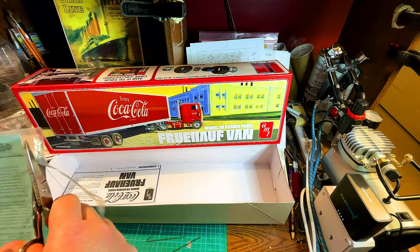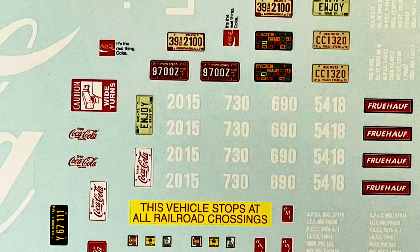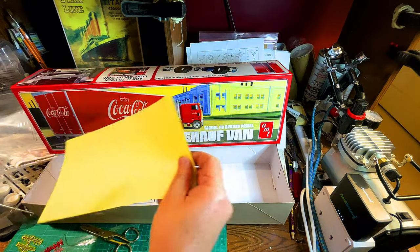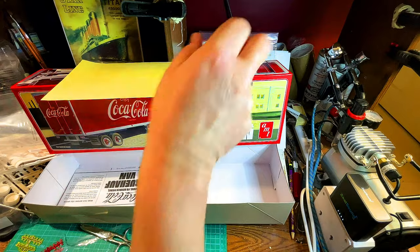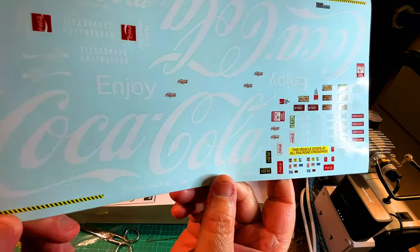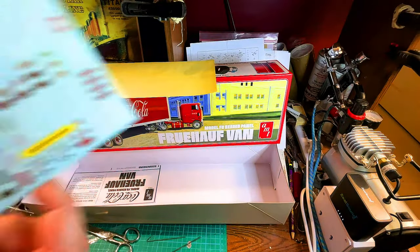So let's take a look at the decals. You can see the protective paper — look at that. Beautiful. A big Coca-Cola sign that's going to go on the side of the trailer.